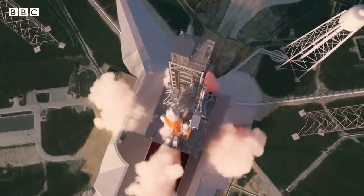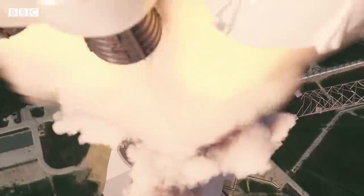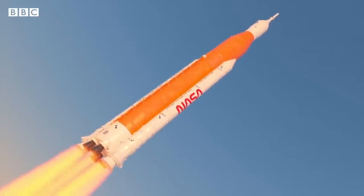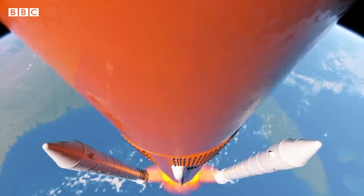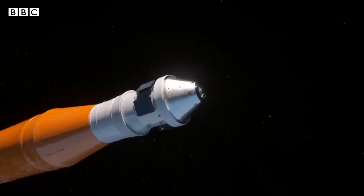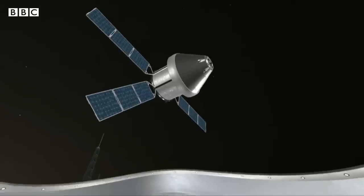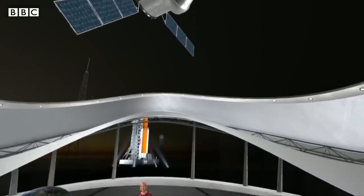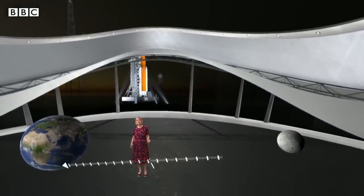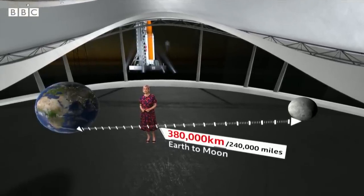The rocket thunders away from the Earth, eventually reaching speeds of nearly 25,000 miles or 40,000 kilometers an hour. As each component of the rocket completes their job, they separate. The Orion spacecraft is on its way. There's a long journey ahead — it's 380,000 kilometers, about 240,000 miles to the moon.